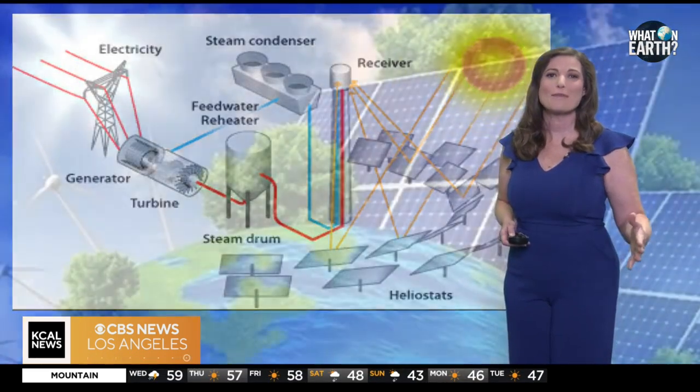Solar energy isn't just about generating electricity — it's also a game changer for sustainability. Switching to solar reduces our reliance on fossil fuels, cutting down harmful emissions and combating climate change.